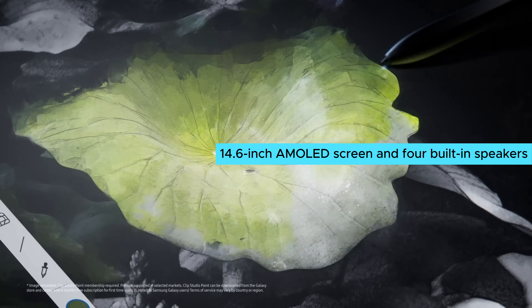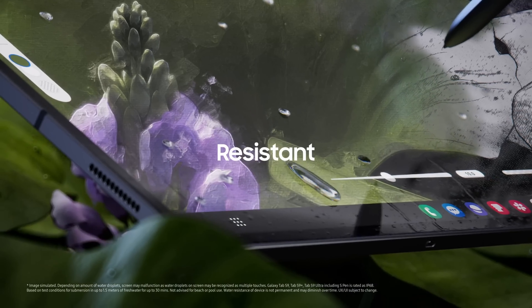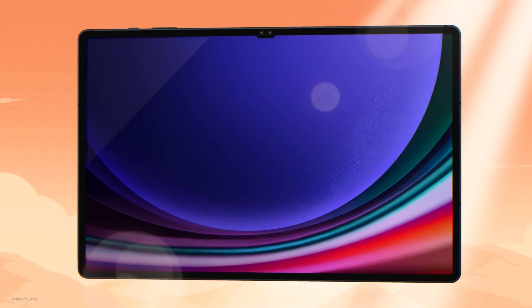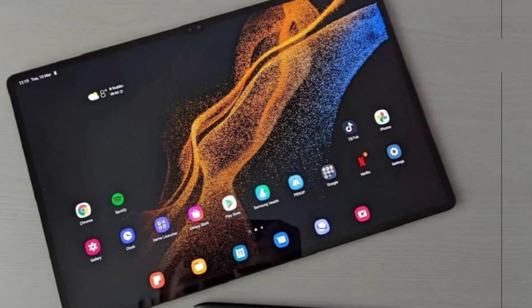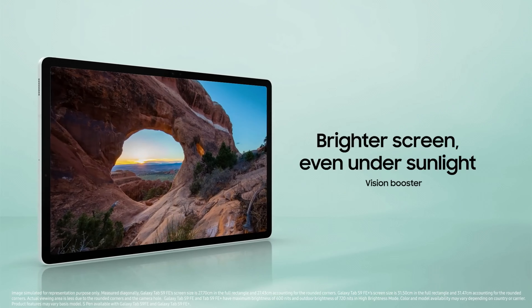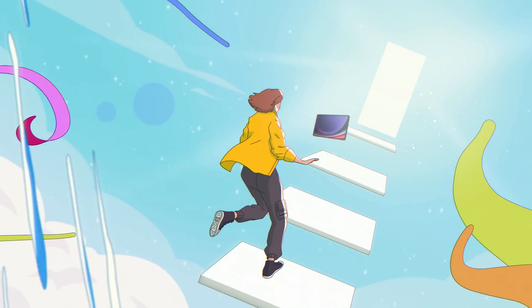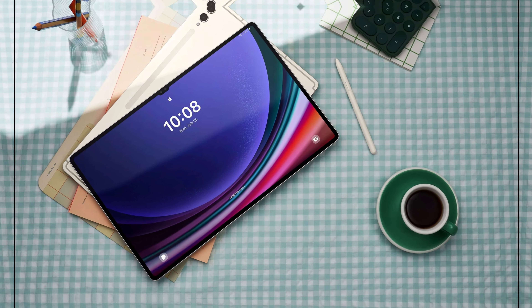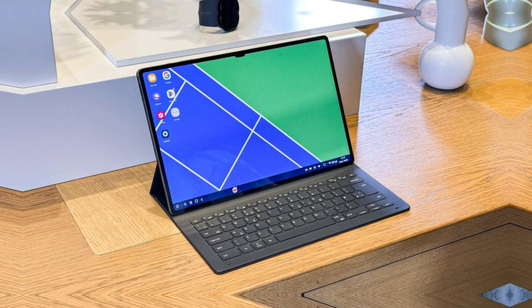Number 2: Samsung Galaxy Tab S9 Ultra — the ultimate Android tablet for gaming enthusiasts. With its massive high-resolution display, powerful Snapdragon 8 Gen 2 chipset, and 12GB of RAM, this tablet offers an unparalleled gaming experience. The 14.6-inch AMOLED screen and four built-in speakers provide stunning visuals and immersive sound that truly bring games to life. The split-screen feature allows for multitasking while gaming, and Samsung's DEX mode turns the tablet into a laptop-like device with a mouse and keyboard. The 11,200mAh battery ensures long gaming sessions, although the 45W charging could be faster. The tablet is water and dust resistant, adding to its durability. While some games optimized for phones may not fully utilize the large screen, using a controller can enhance the experience. Despite the lack of a headphone jack and subpar haptic feedback, the Samsung Galaxy Tab S9 Ultra remains a top choice for premium gaming.